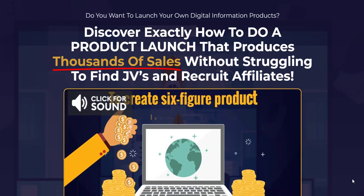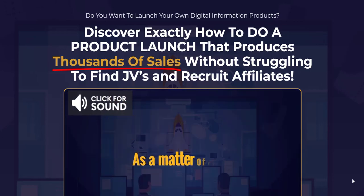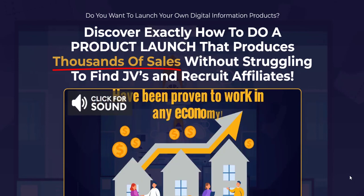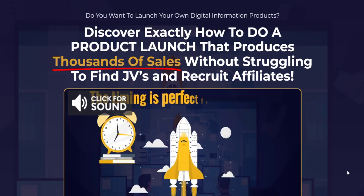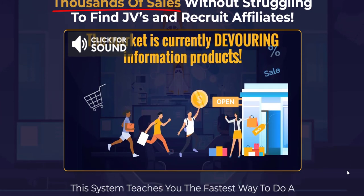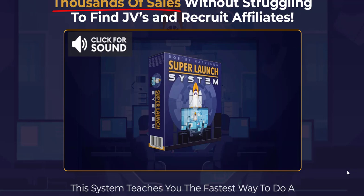In the modern digital age, launching your own information products has never been more accessible or more profitable. The demand for digital products, ranging from e-books to online courses, has skyrocketed as people seek knowledge and skills from the comfort of their homes.